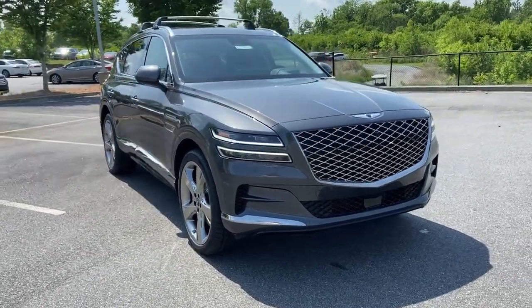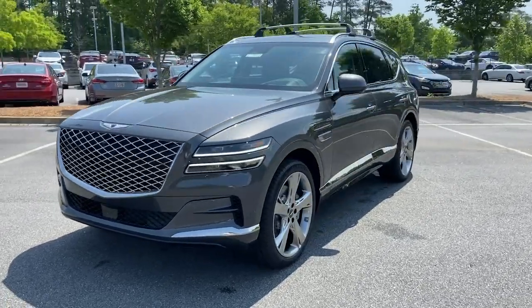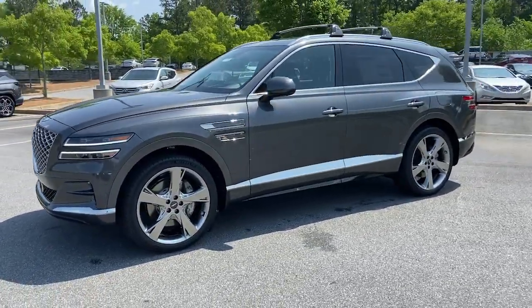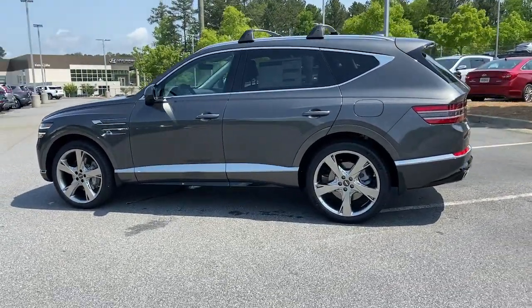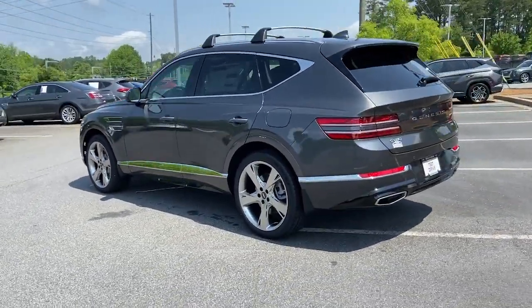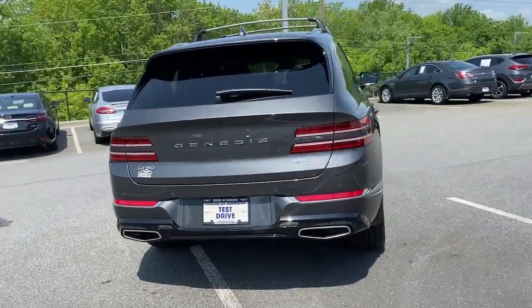Hop into the 2022 Genesis GV80. Here's an athletic performer with modern panache. The GV80's clean styling, smart tech, refined cabin, smooth acceleration, and advanced driver assist safety features bring fresh energy and inspiration to every drive.